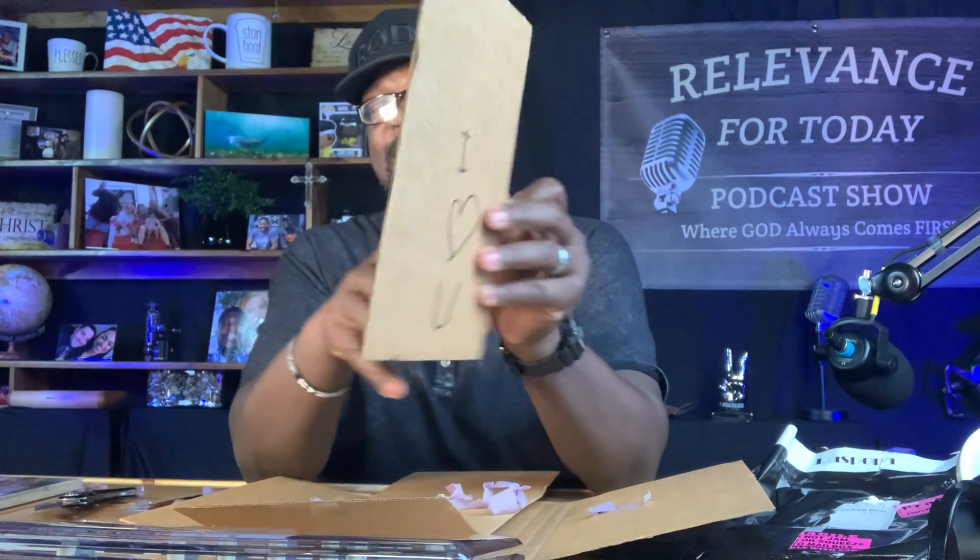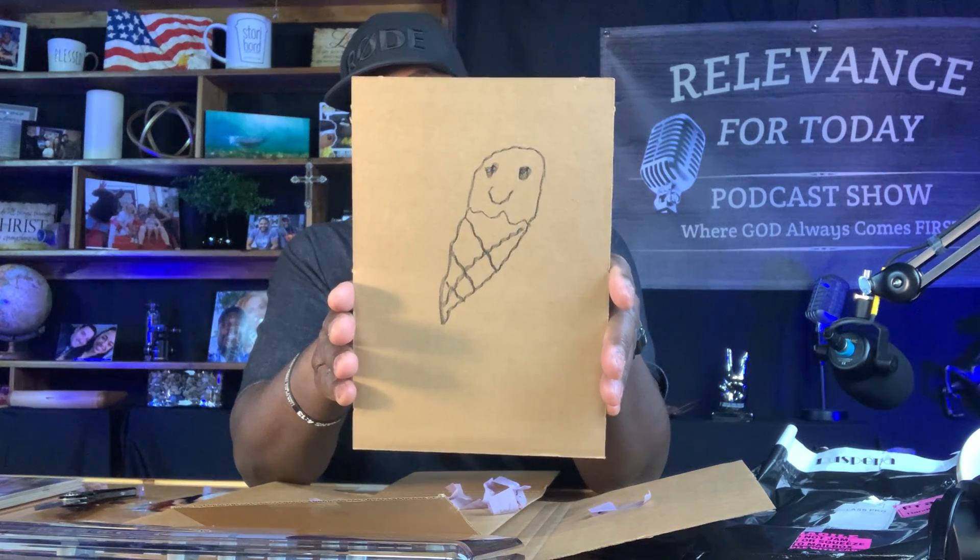Awesome. Great job. Congratulations, Xavier, on the sales. And Xavier drew me a picture, too. Excellent packaging. Look at that from Xavier — I love you. And it looks like an ice cream cone.